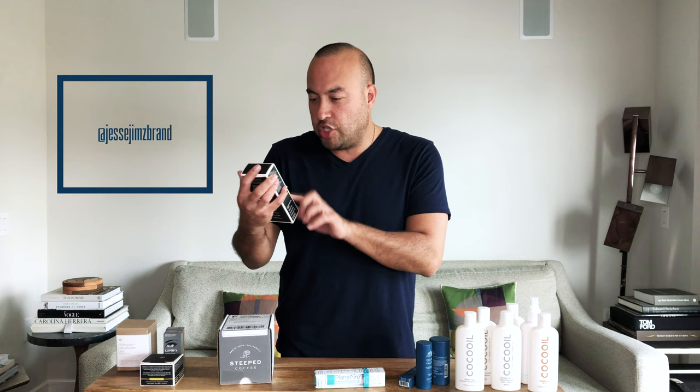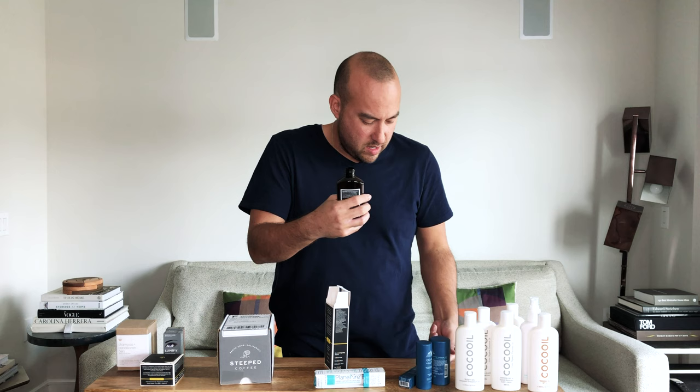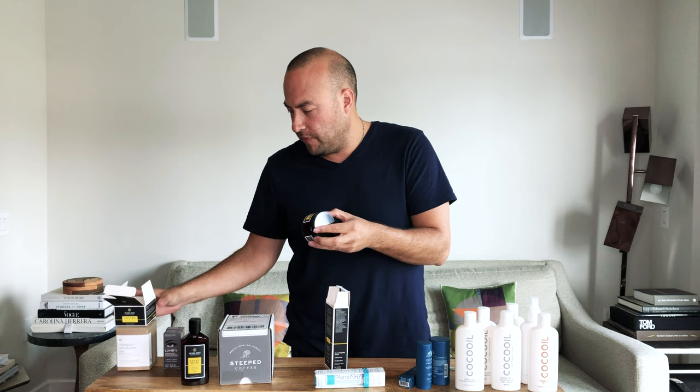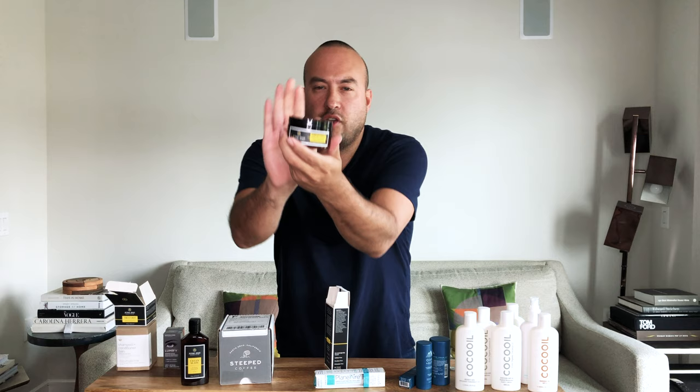Jessie Gems Skincare for Men — this is their Purifying Face Wash and Toner. I've actually never worked with these guys, so I'm excited because I'm always down to try new products. It smells really good. Hopefully I can post about them in a future post. And then this is their Detox Face Scrub — I believe they have some sort of eye cream situation as well. I won't open it so it stays fresh, but you guys can check it out. I'll link all of this down below in the description box.